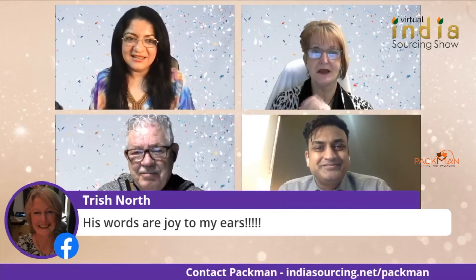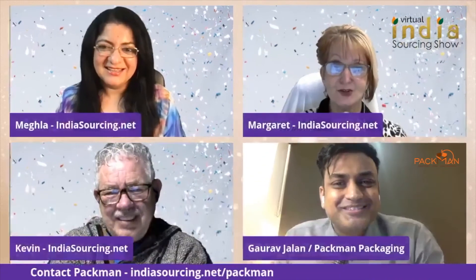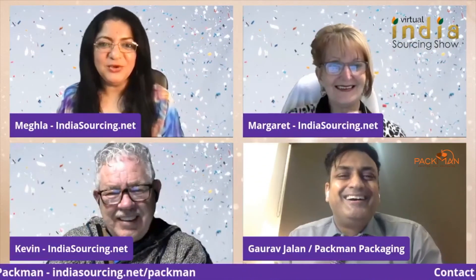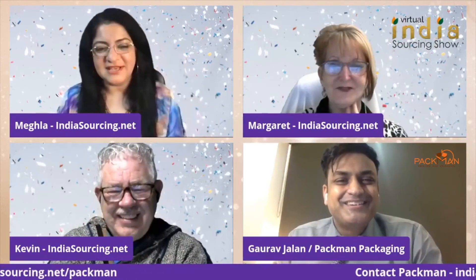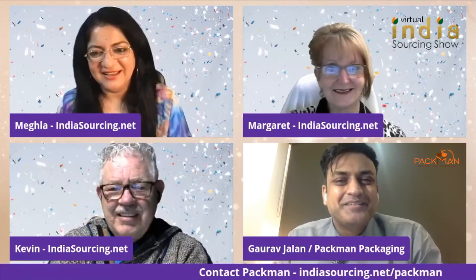All these people have been looking for tubes. Pac-Man makes packaging tubes. So Megla's bottle could probably go in a tube.